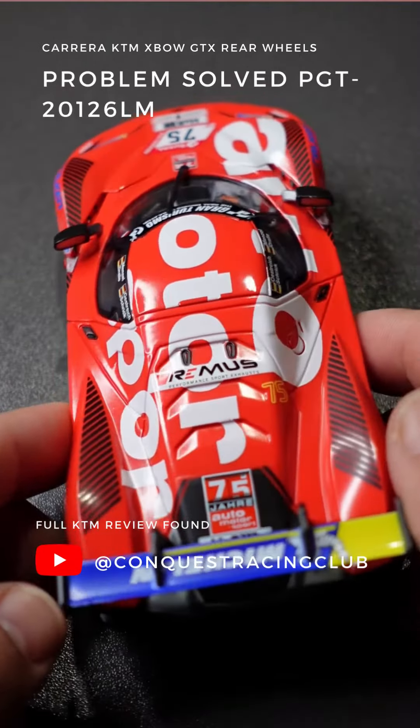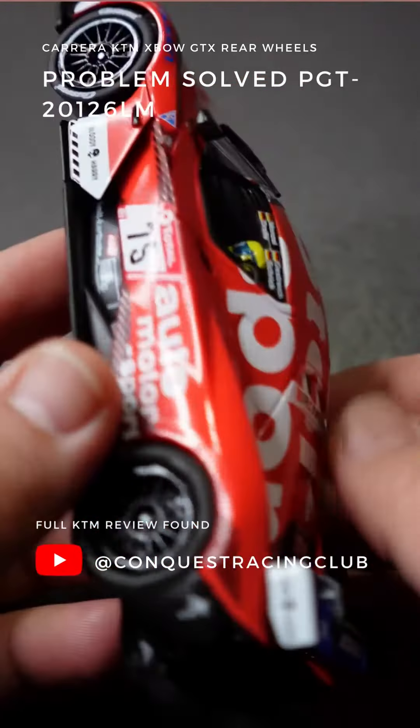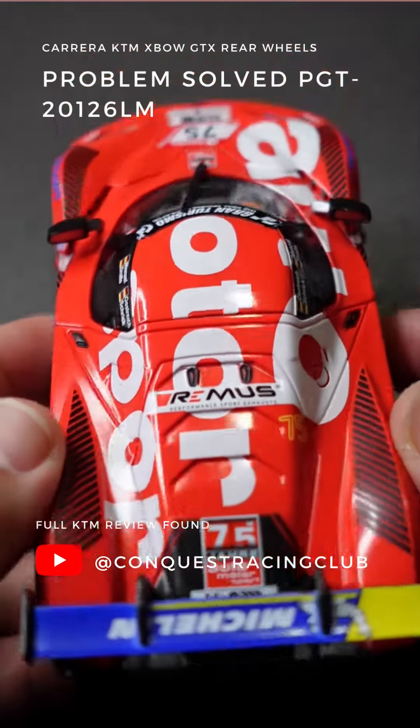Hey guys, as many of you know, I just bought the KTM Expo — a beautiful car. This is one of the other ones that I have. This is number 75 here, a gorgeous looking car.